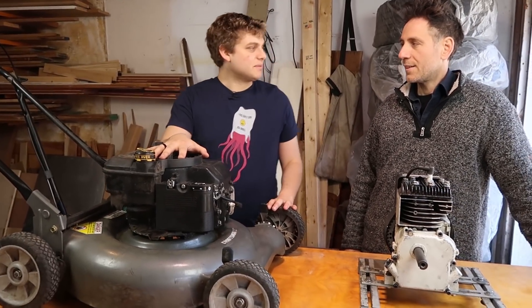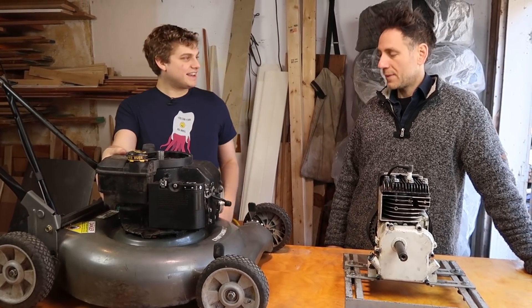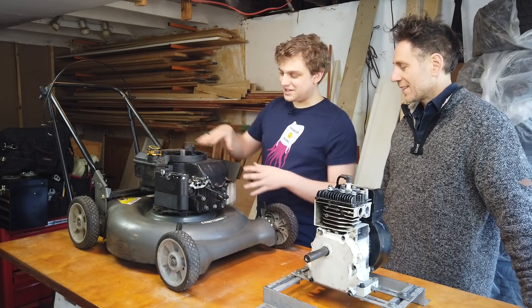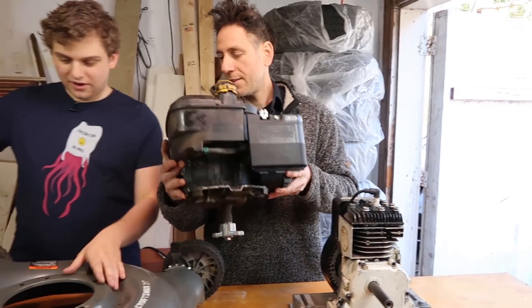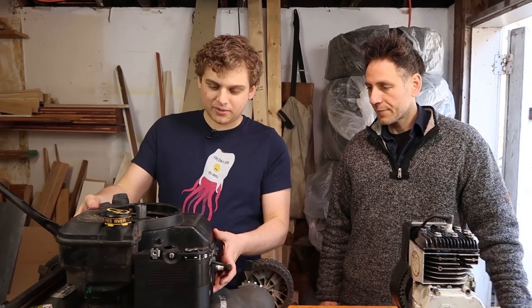Everyone's seen one of these. This is a mower — a gas mower. It's got the gas tank, it's got the engine and all the fiddly bits associated with it. What's cool is that literally this is the unit, right here. And then you take that off and you have nothing. So what's the first step here? What are we going to do?